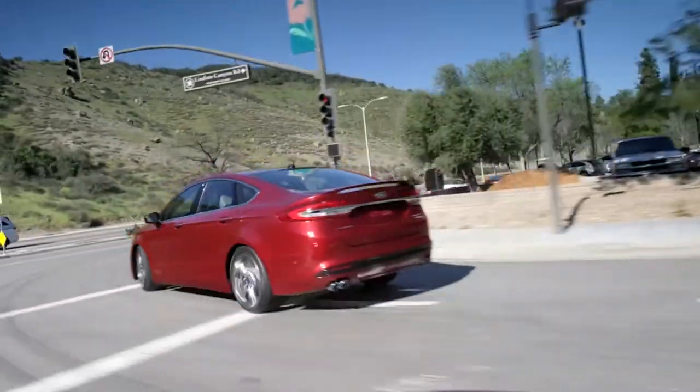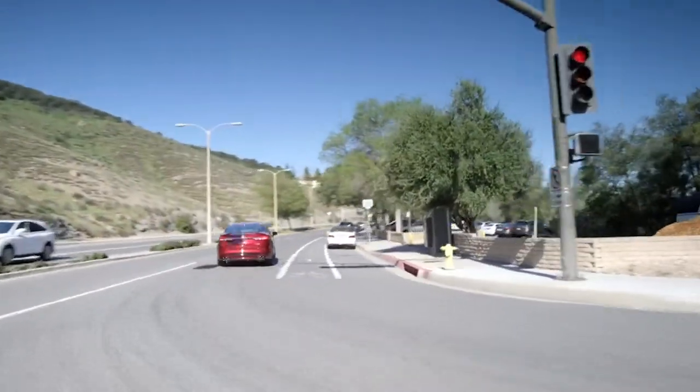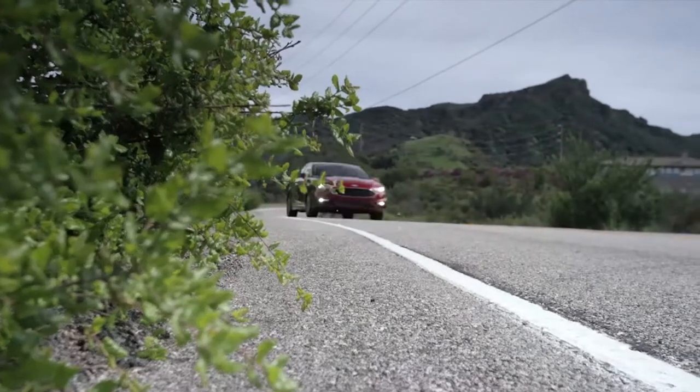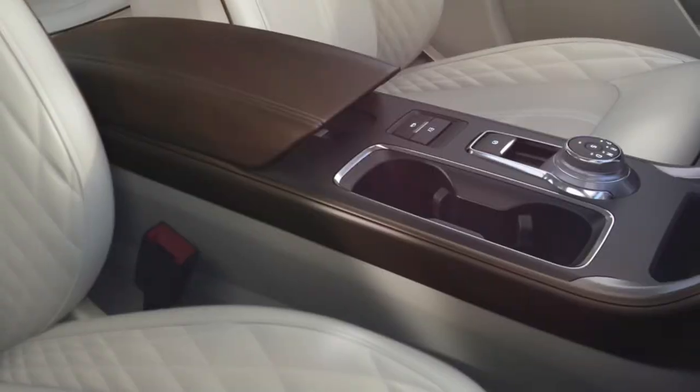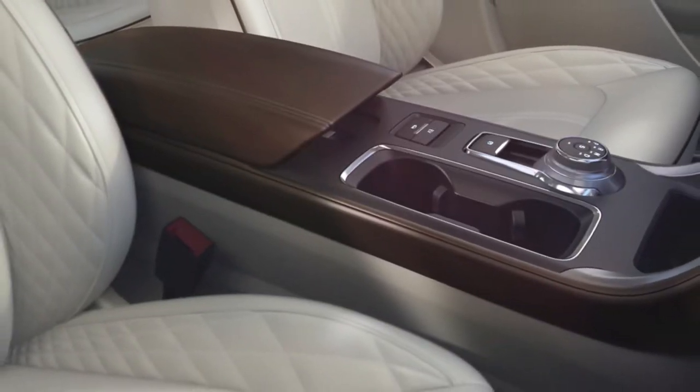The 2017 Ford Fusion has 20 smart technologies. It looks good with a more aggressive redesign. The platinum version is one of the most luxurious cars I've driven, with quilted leather and a very desirable interior.